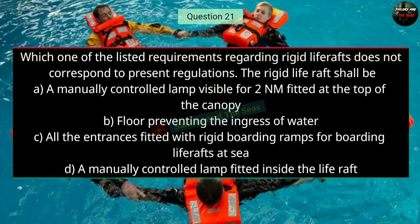Question number twenty-one: Which one of the listed requirements regarding rigid life rafts does not correspond to present regulations? The rigid life raft shall be — the right answer is C — all the entrances fitted with rigid boarding ramps for boarding life rafts at sea.